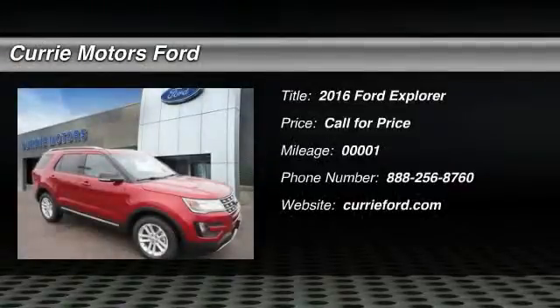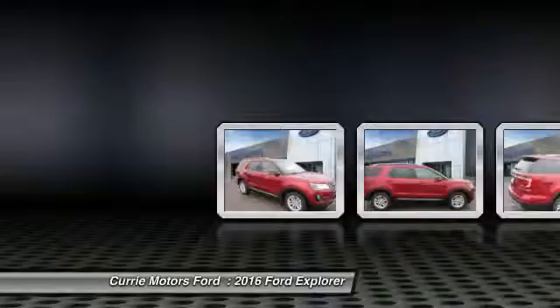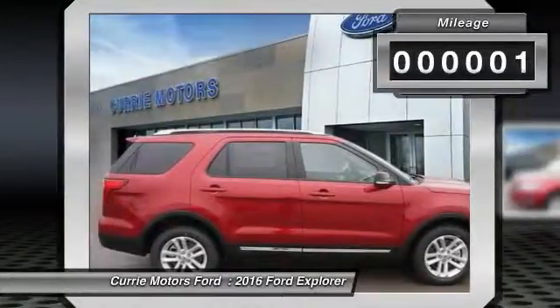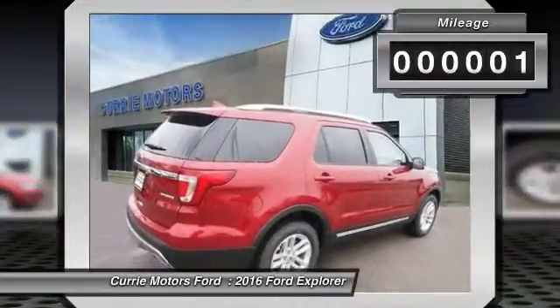The 2016 Ford Explorer. You've got a lot of capabilities to call on in a Ford Explorer — don't underestimate your choices. This vehicle has less than 100 miles.